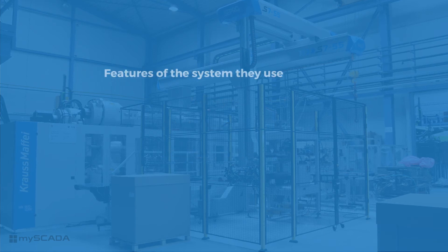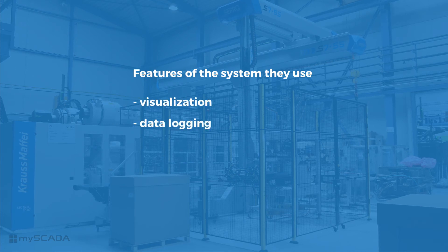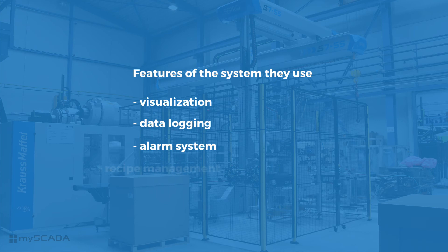They primarily use these features: smart visualization, data logging, alarm system, and recipe management.